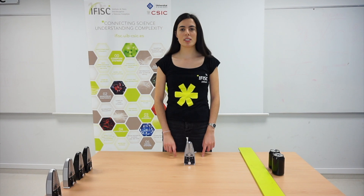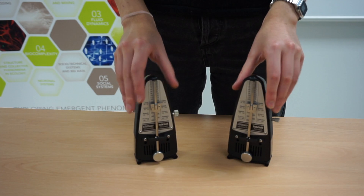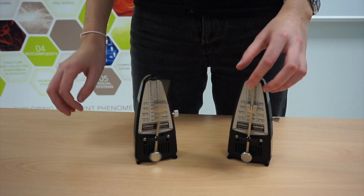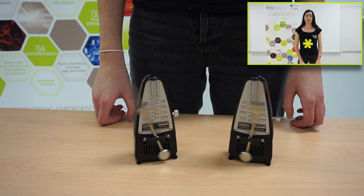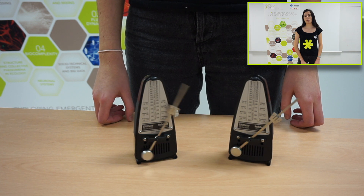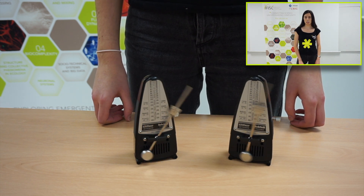Let's see what happens if we put two together. Each one of them has its own rhythm, and they don't show any special pattern.